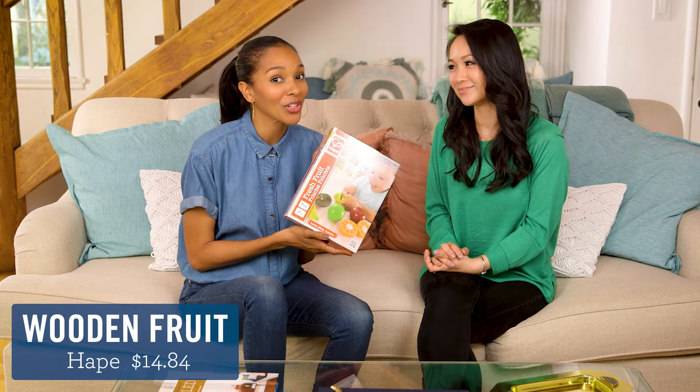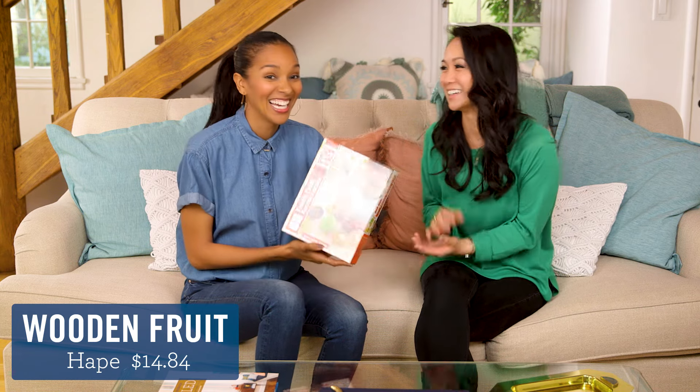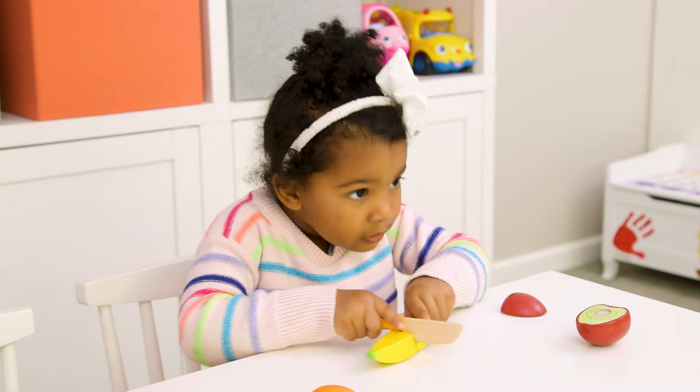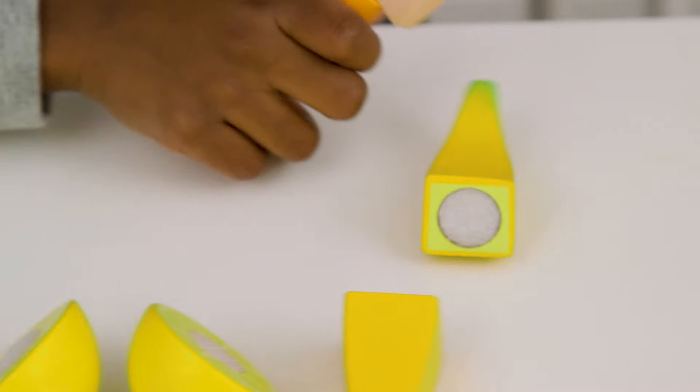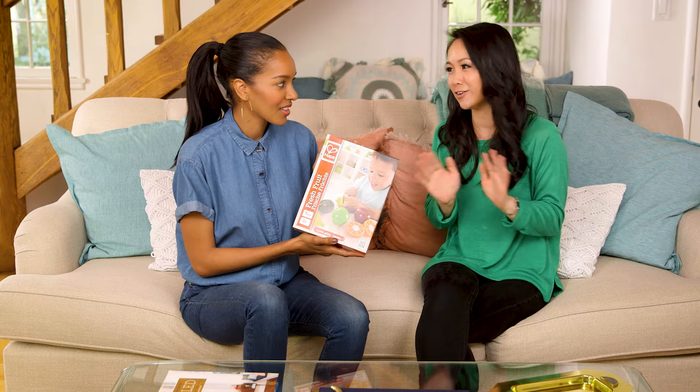Next up, we have Hape Wood and Fruit. And it's Hape, not Hape — did you know that? I didn't. This is something that I think all kids love. Something about the natural wood, something about the Velcro when they cut into it — it just makes them giggle every time.